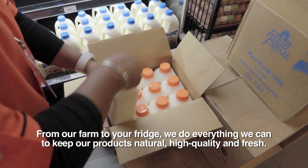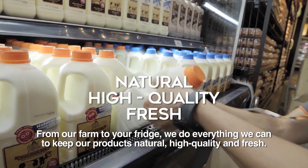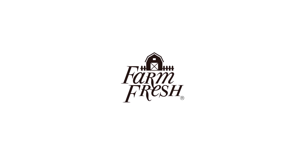From our farm to your fridge, we do everything we can to keep our products natural, high quality and fresh. And the result can clearly be tasted. That is the mark of Farm Fresh.